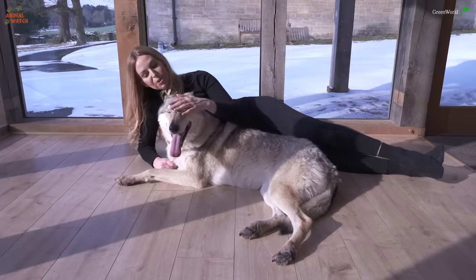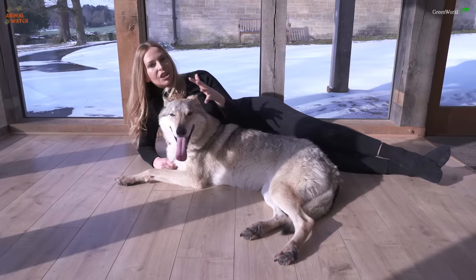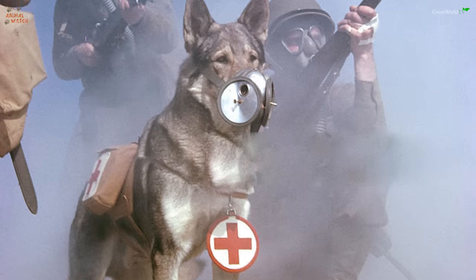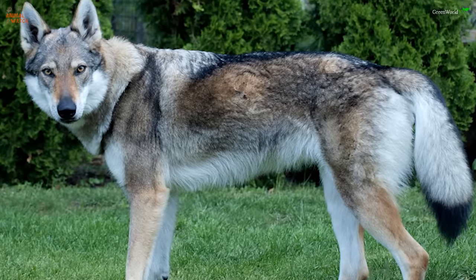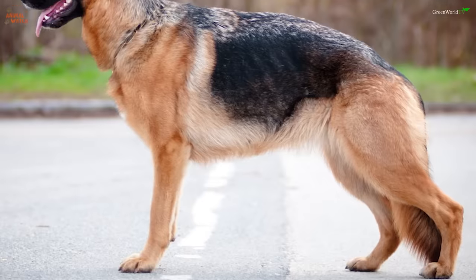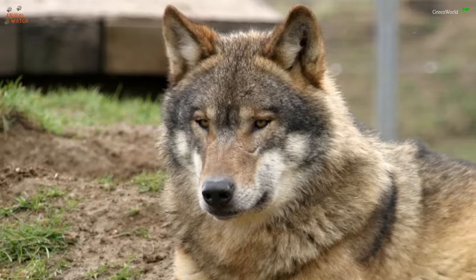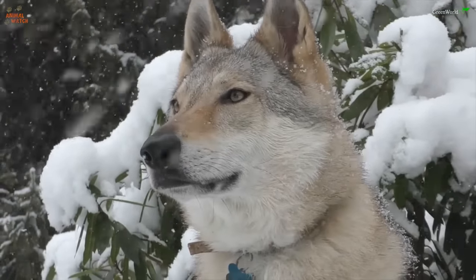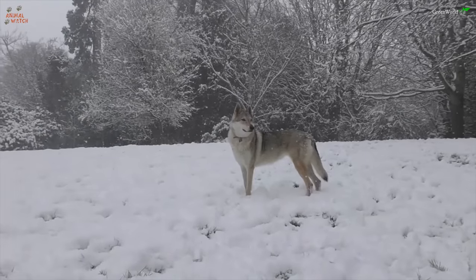This is my Czechoslovakian wolf dog Kumi and she's from an Italian line. The Czechoslovakian wolf dog was developed by the Czechoslovakian army in 1955 when the Czech Republic and Slovakia were joined together. The army wanted a dog with the temperament, pack mentality, and trainability of the German shepherd, combined with the strength, physical build, and stamina of the Carpathian wolf. The weather extremes were very harsh, so they felt that by introducing wolf blood they could toughen the German shepherd up and improve their senses.